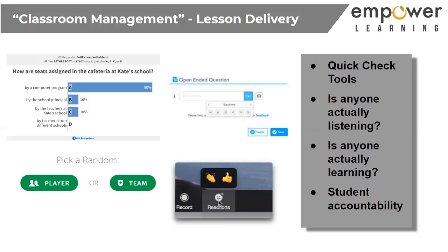With Poll Everywhere, I was able to get real-time feedback as I went along — students could fill out a poll, answer a true-false question, whatever. All of a sudden I started realizing my students are actually with me. It also holds them accountable — if they know they're going to be forced to actually answer a question, obviously they're going to be paying more attention.